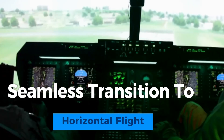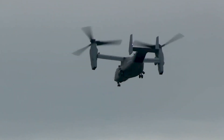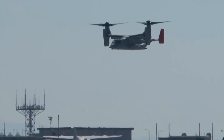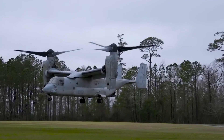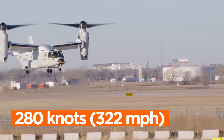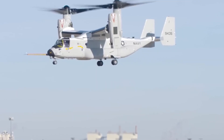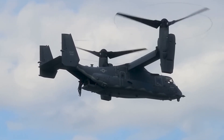The Osprey's uniqueness truly shines when it transitions to horizontal flight. Pilots can smoothly tilt the rotors forward, gradually shifting thrust from vertical to horizontal. As this transformation takes place, the Osprey accelerates swiftly, reaching impressive cruising speeds of up to 280 knots — 322 miles per hour. This seamless transition is the secret behind the Osprey's ability to cover vast distances rapidly, surpassing the limitations of traditional helicopters.